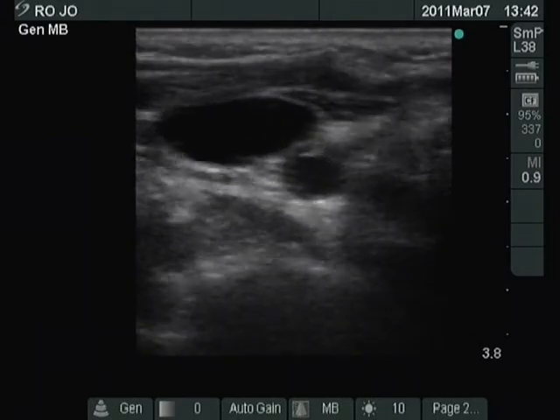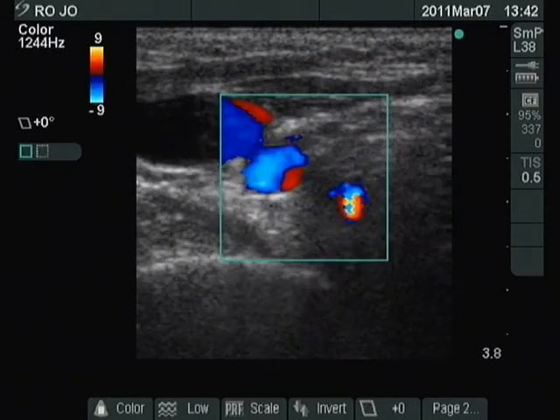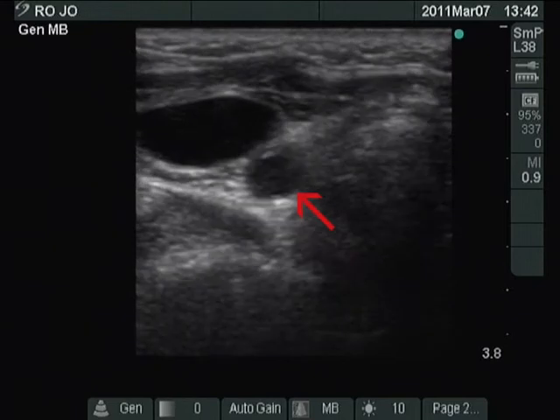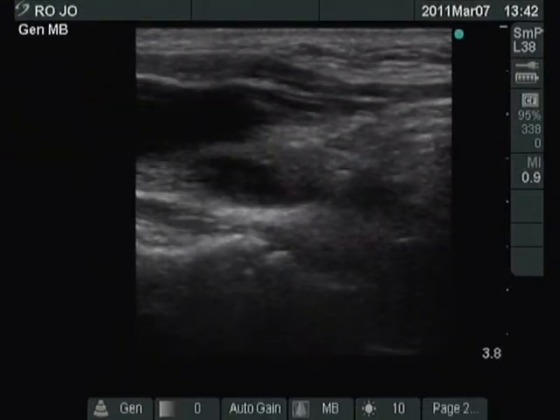It is very hard to localize the lesion. We search for the nodule in the dorsolateral part of the thyroid bed. Now we have found it. Longitudinal view of the right thyroid — the nodule is on the ventral surface of the carotid artery.